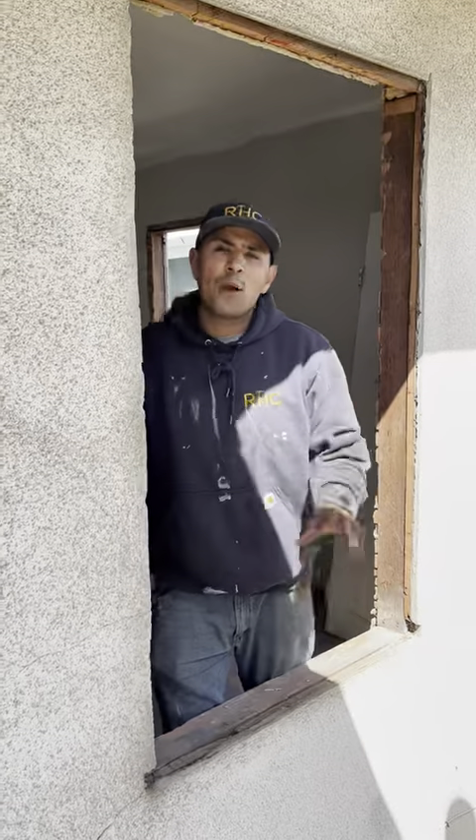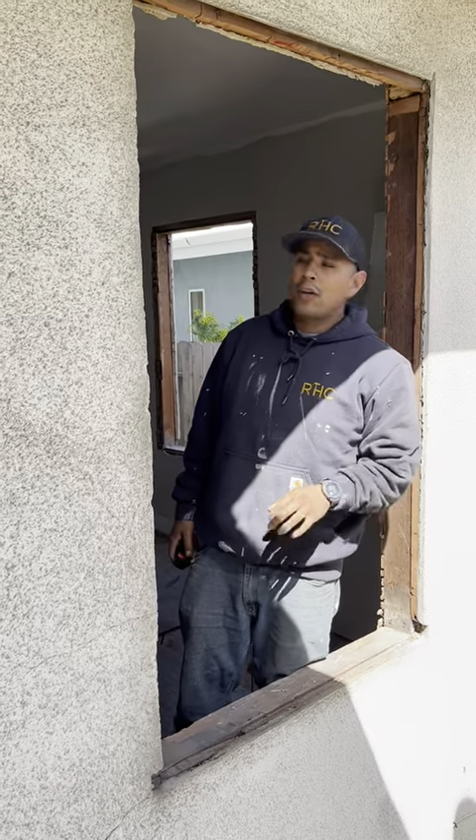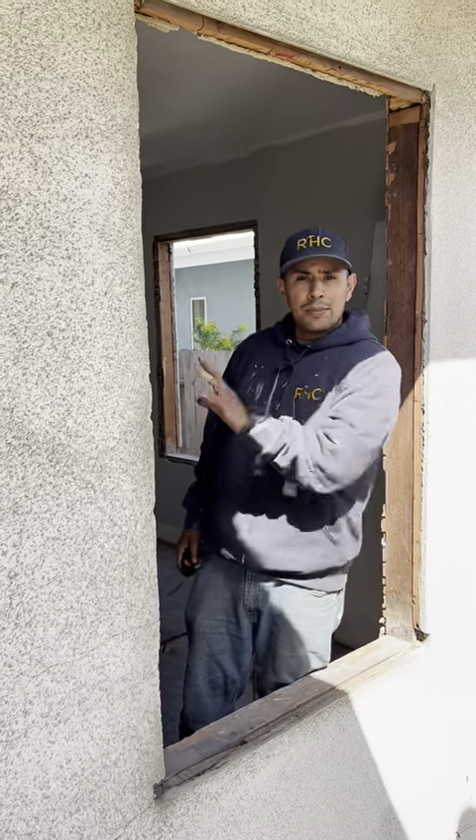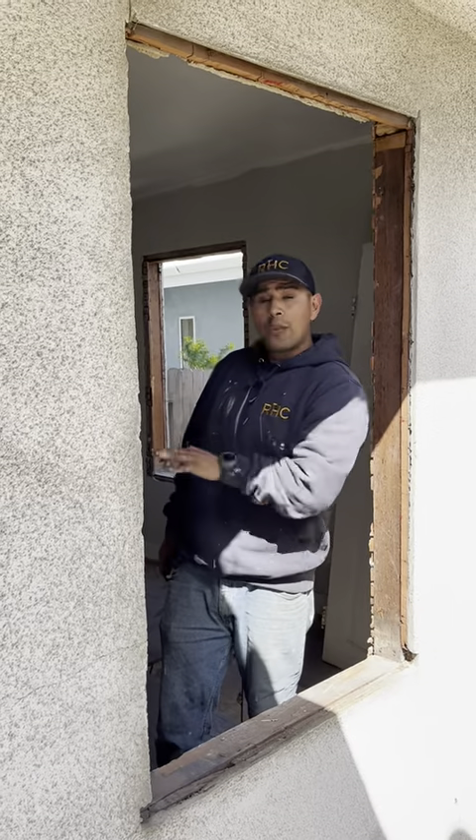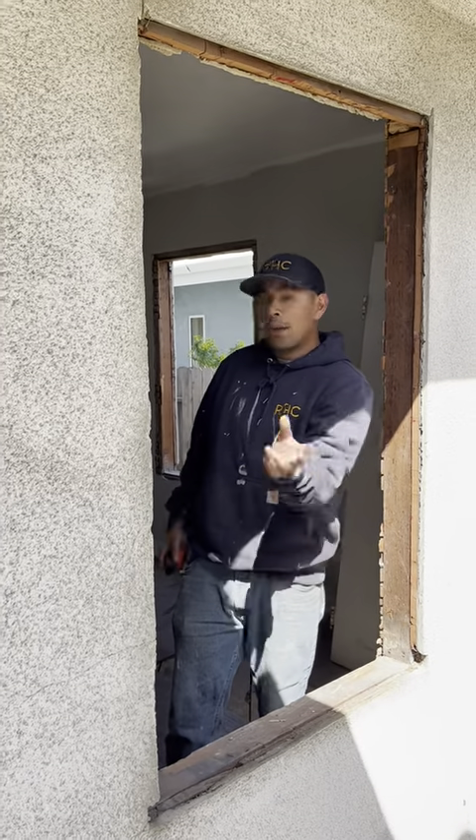Hey, Daniel with Ranch Ants. Welcome back to day three here in Ventura. You saw us just the other day doing some demo in the kitchen. We got plumbing going on in the kitchen. We're demoing all the windows today. Did some stuff yesterday, but why don't you go take a look?